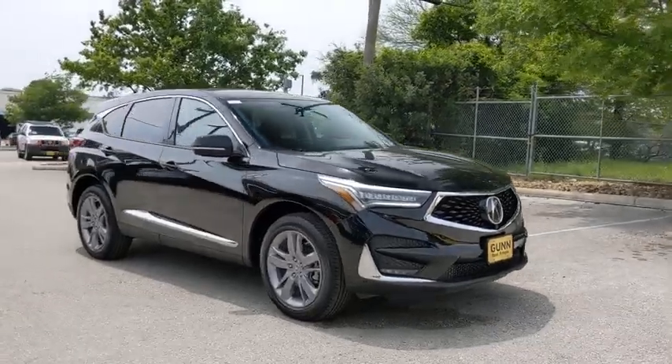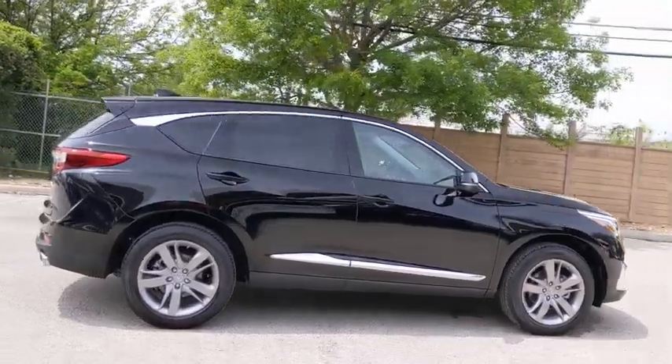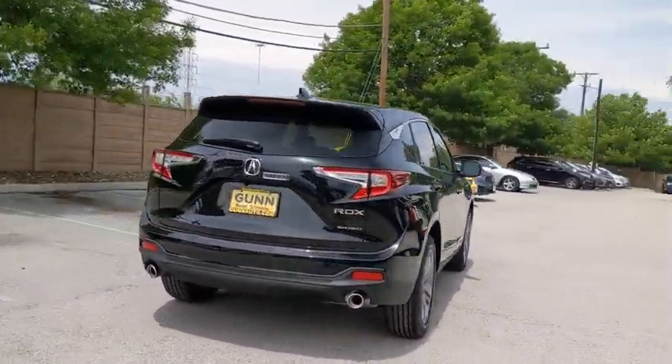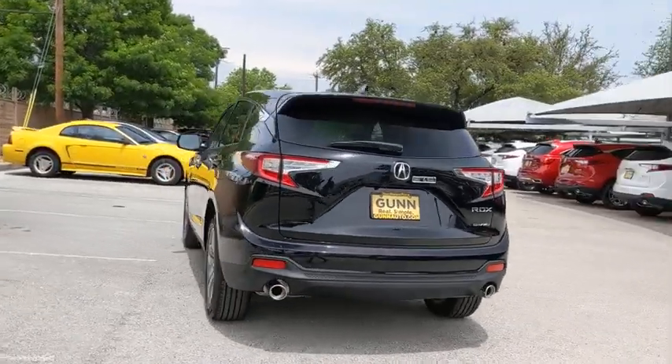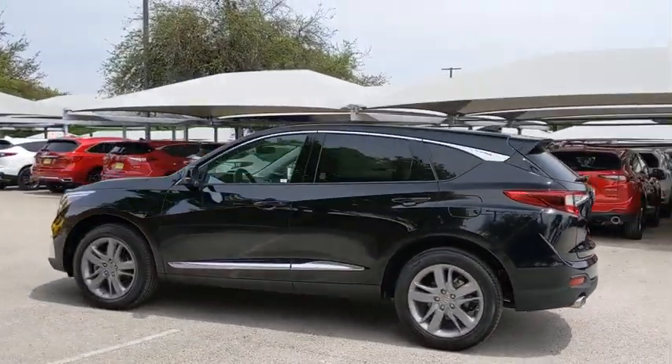Stop by and take a look at the 2020 Acura RDX. Viewed as Acura's answer to BMW's sporty X3, the RDX offers a stylish interior, plenty of sport, and a nice amount of utility. Here are some of this vehicle's great options.